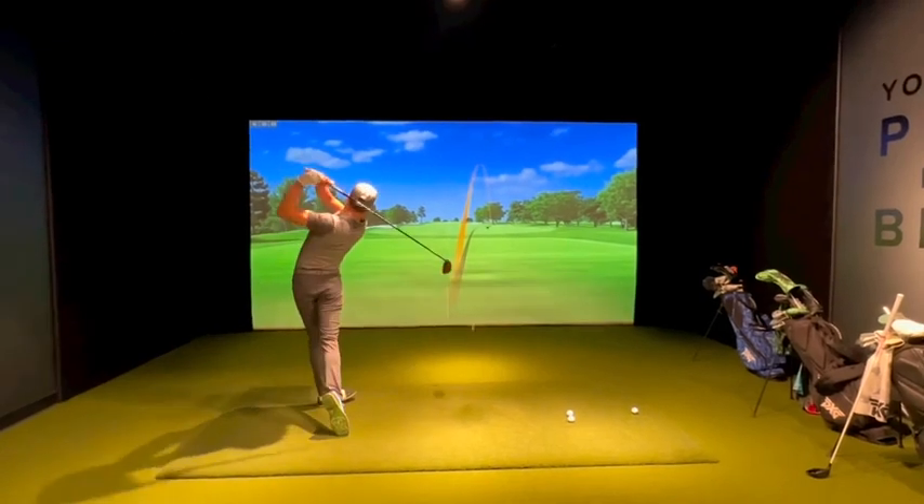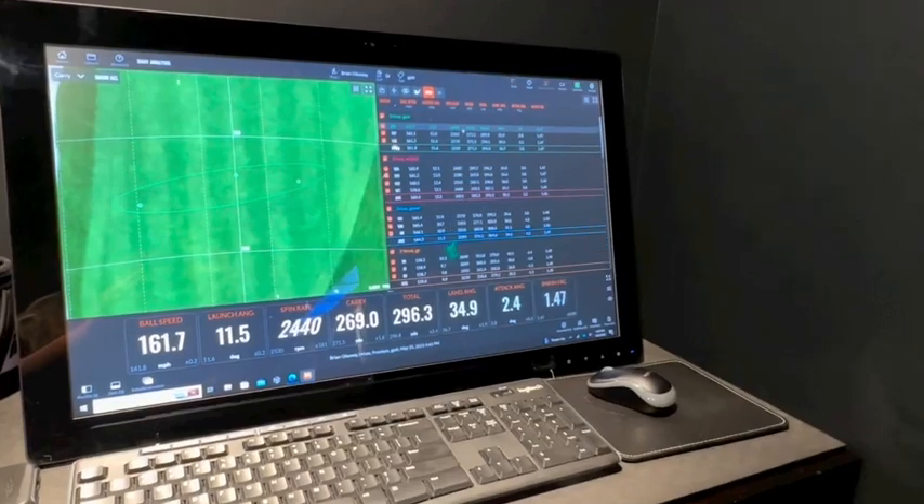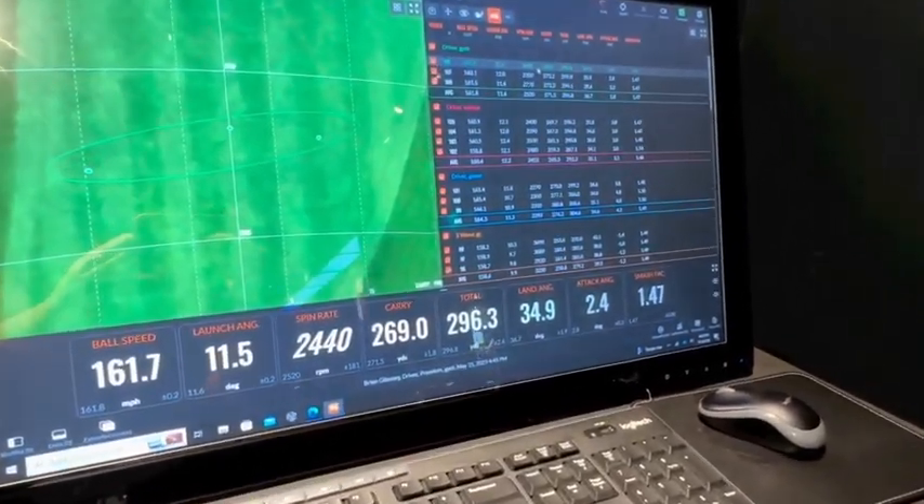Then it was right into drivers. I got some baseline numbers with my current TaylorMade Stealth 2 — 296 yards total, 162 miles an hour of ball speed. Let's see what the Gen 6 can do.